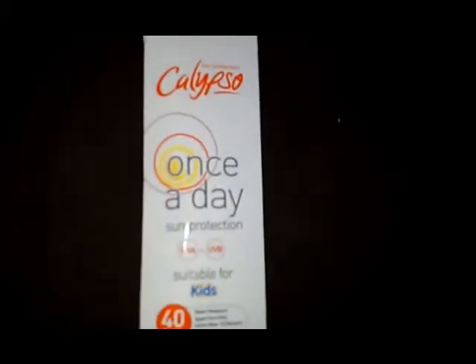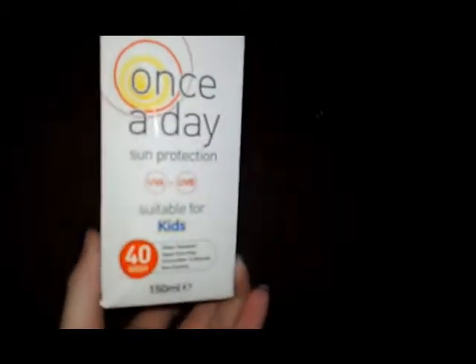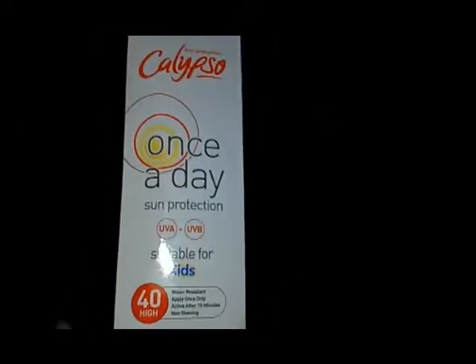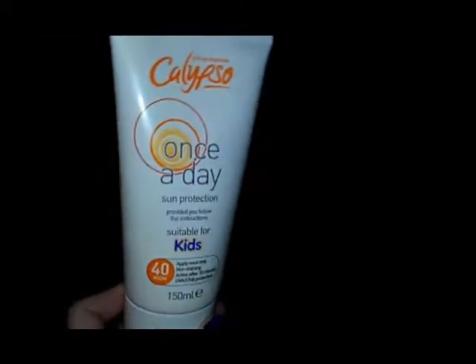Hey guys, this is the Calypso once a day sun protection, suitable for kids. And there's 150ml inside. So I'll just take it out the box for you. And it looks like this.